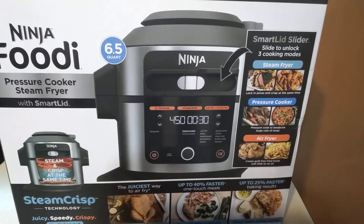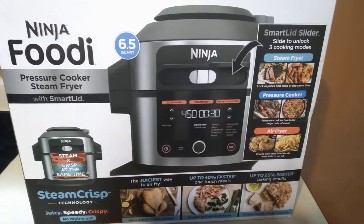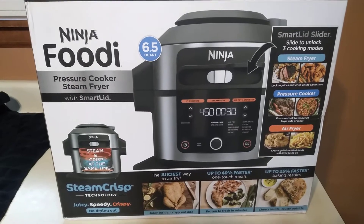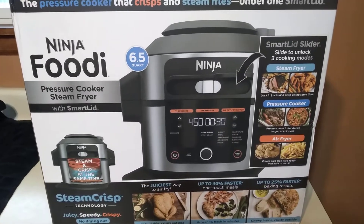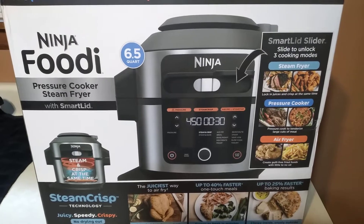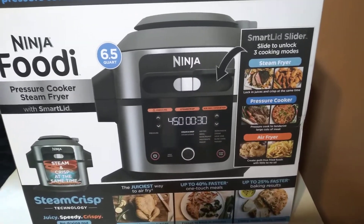I called Kohl's and confirmed the coupon covers small appliances. I don't have their credit card so I didn't get that deal. They also have a rewards card that builds up rewards. I used the 20% off coupon, which saved me $26, used my rewards card, and also got $20 in Kohl's cash.